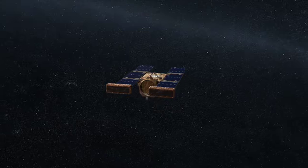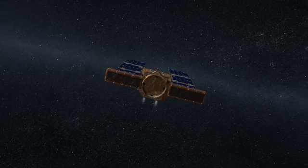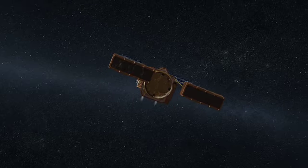This spacecraft, Stardust, went through this cloud of dust and rocks coming off the comet. We have instruments on the front of the spacecraft called a dust flux monitor instrument, and they have sensors to detect these impacts.